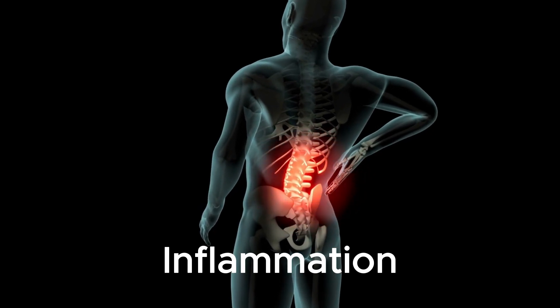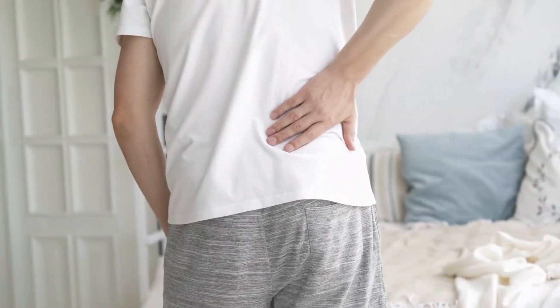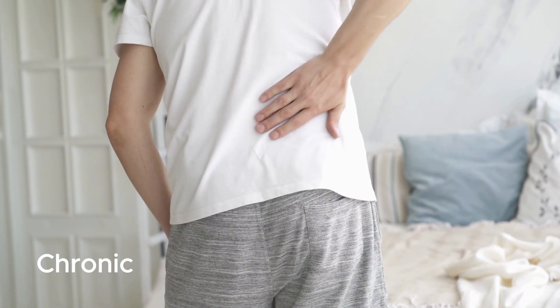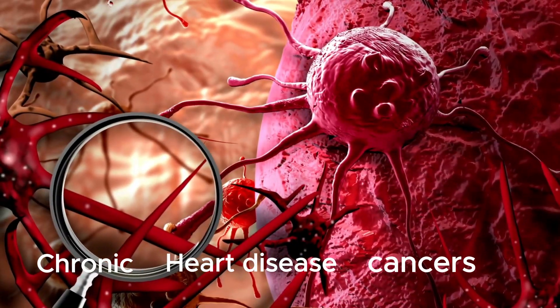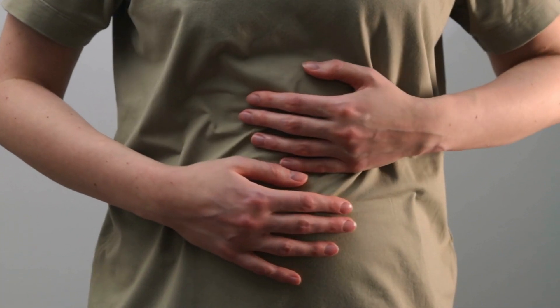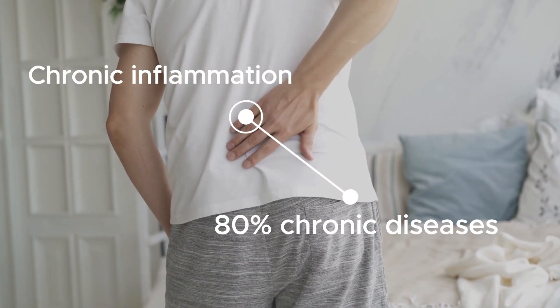Inflammation is the body's natural response to injury, infection, or stress. However, when it becomes chronic, it can lead to a number of health problems, such as heart disease and even cancers. And did you know that chronic inflammation is responsible for more than 80% of all chronic diseases?